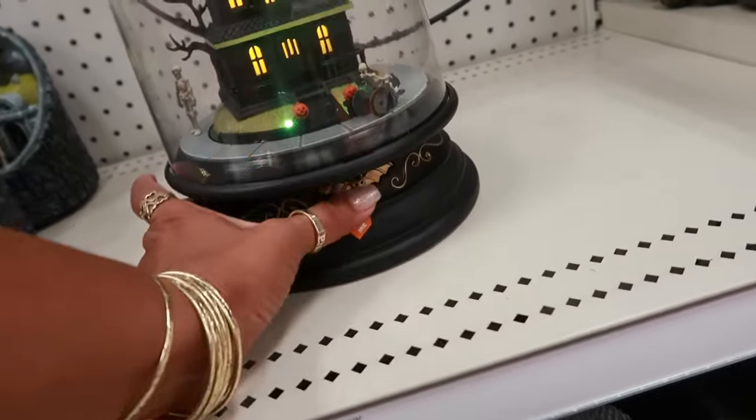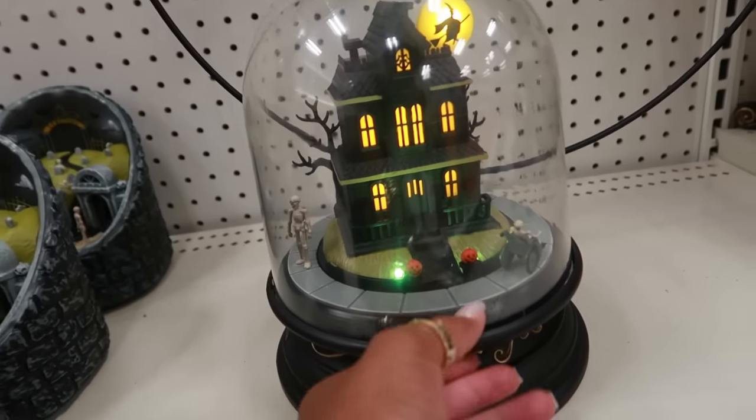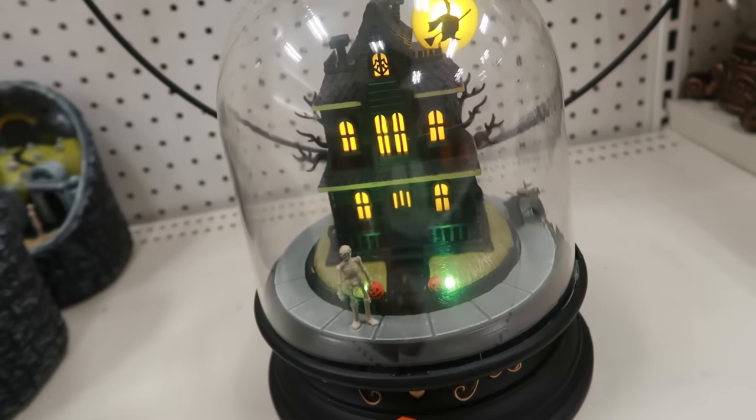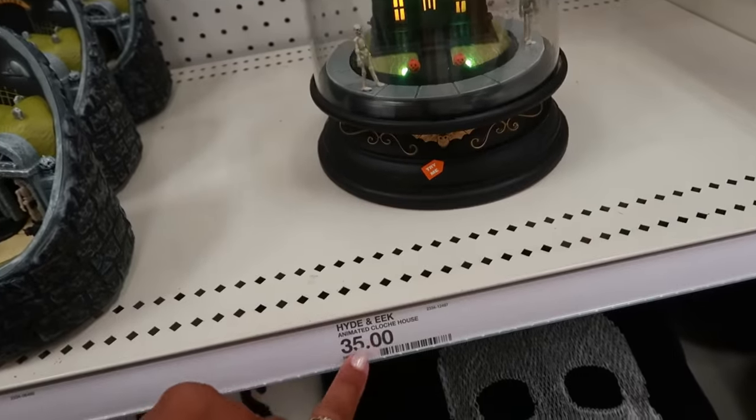Okay, let's try this one if I can press it. Oh, that's cool! Look — you got him and the skeleton in the wheelchair going around. This one is $35.